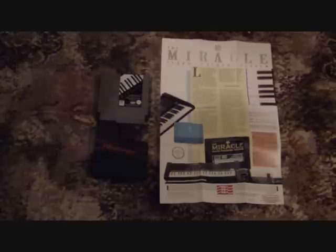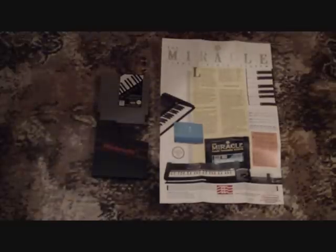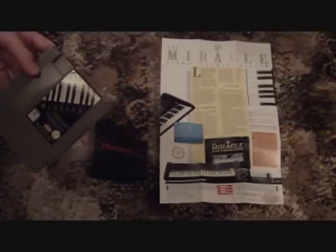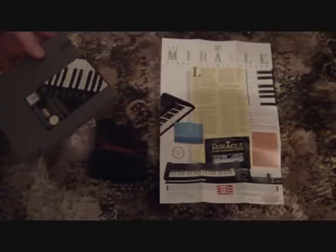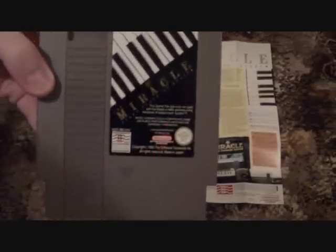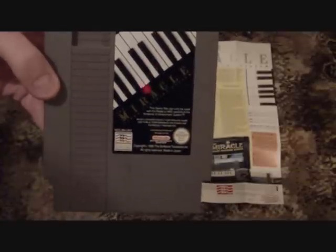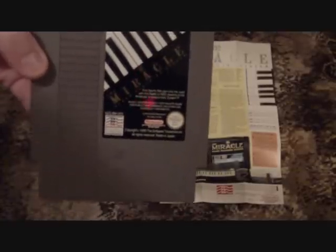The thing with eBay is people get a bit cheeky and put on silly prices, just to see if anyone thinks it's worth that. The US version is quite common — you can pick it up for $5 to $10. But this is the PAL edition, which is the only reason I think it might possibly be rare and worth a fair amount.